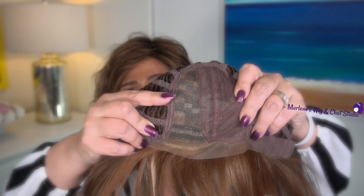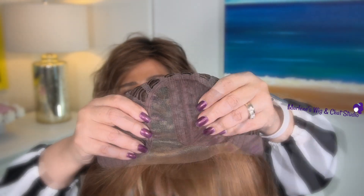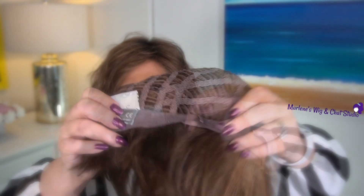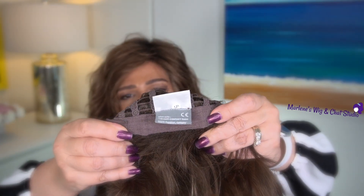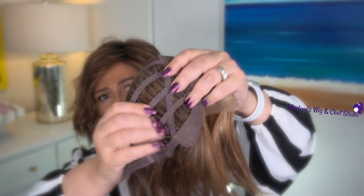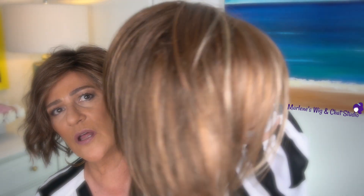With Sunset we get a left monofilament part and the lace front. I'm currently wearing Dance by Ellen Villa in the color Mocha Mix. Looking at Sunset's cap: we have a left monofilament side part, no permatease whatsoever, felt-covered ear tabs, velcro adjusters, a little bit of an extended nape, and a very stretchy, very soft cap.